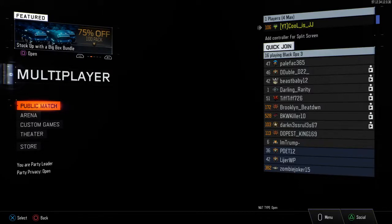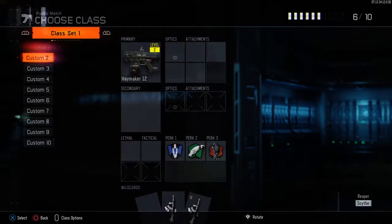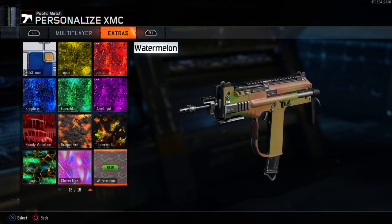Hey everybody, ClueTrader here and welcome back to another video. To celebrate the 4th of July, there is a new camo that's released called the Watermelon Camo.